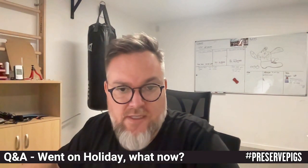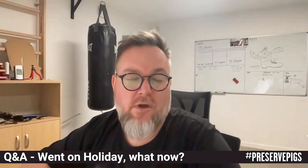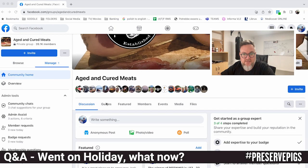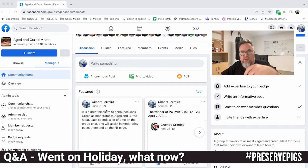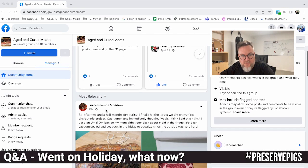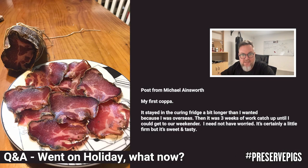I'm going to get straight into today's question. The question is from the Aged and Cured Meat Facebook group that I administer. In my last video I told you about this group with 39,000 members — the link will be in the description below so you can join and receive great postings from members. The question was asked by Michael Ainsworth.